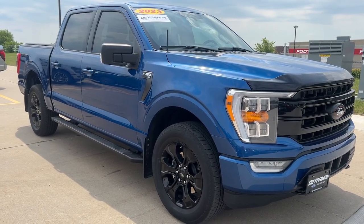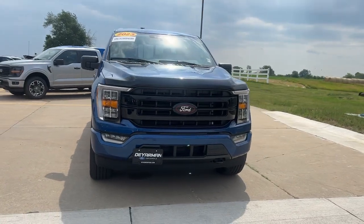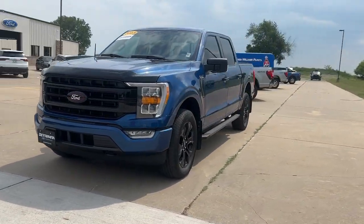Can you see yourself in the 2023 Ford F-150? This vehicle is an outstanding buy with fewer than 20,000 miles on the odometer.